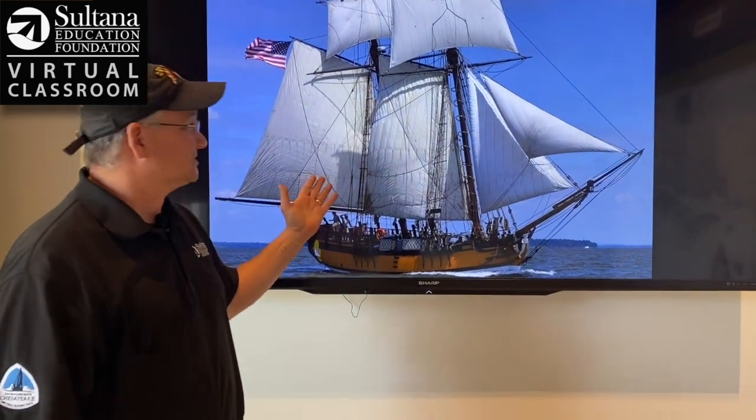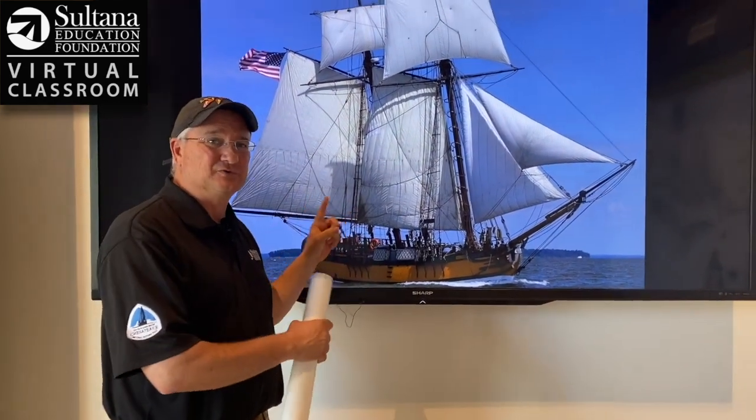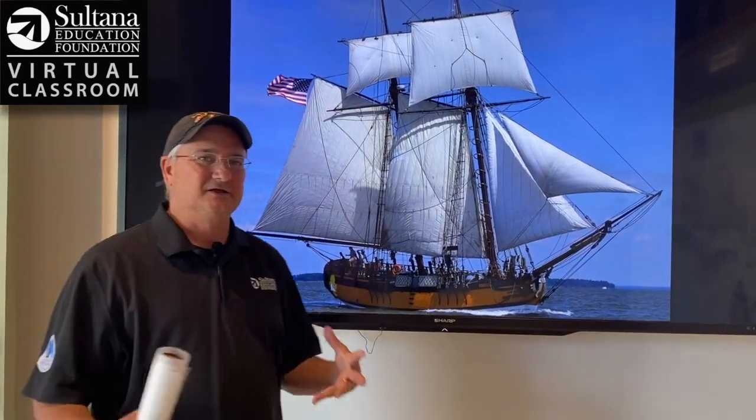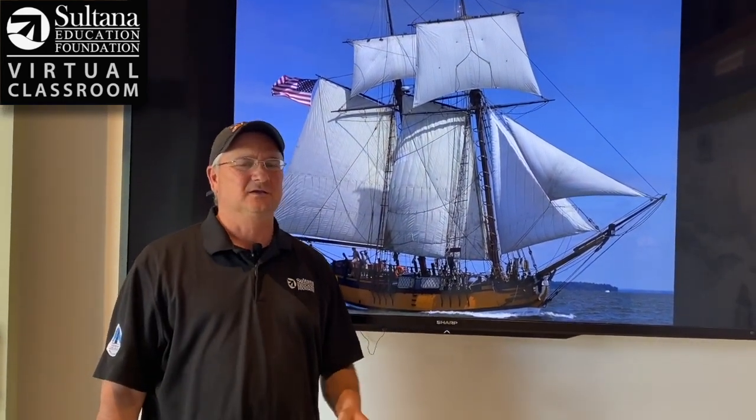Hey everybody, Chris Serino. Welcome to Sultana Education Foundation's virtual classroom. I'm standing here in front of a gorgeous photograph of the Scooter Sultana under sail. This is a full scale replica of a ship that sailed for the British Royal Navy from 1768 to 1772, enforcing the hated Townsend Acts for King George.